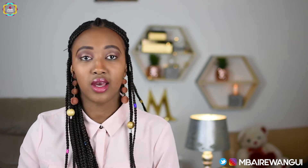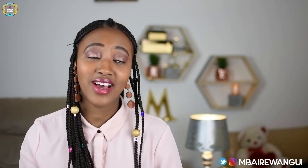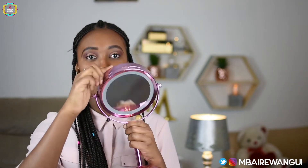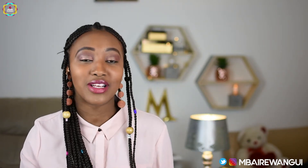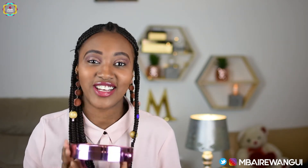Obviously when I do my makeup I have to look at myself, and I actually got this vanity mirror from Primark. I love it so much. It's in this beautiful pinkish color — a metallic pink which is really really cute. It makes my makeup days much much better just by looking at myself in a pink mirror. It's fantastic.